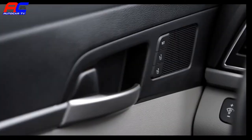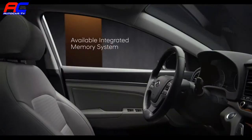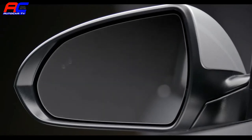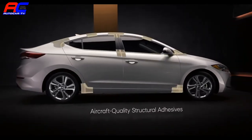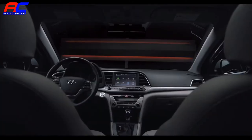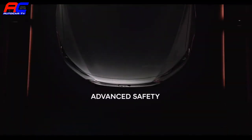The Elantra's available integrated memory system remembers the position of the driver's seat and the side mirrors you prefer, for those times someone else has been behind the wheel. We even made the Elantra comfortable for your ears, incorporating design and engineering innovations to keep cabin noise and vibrations to an absolute minimum.